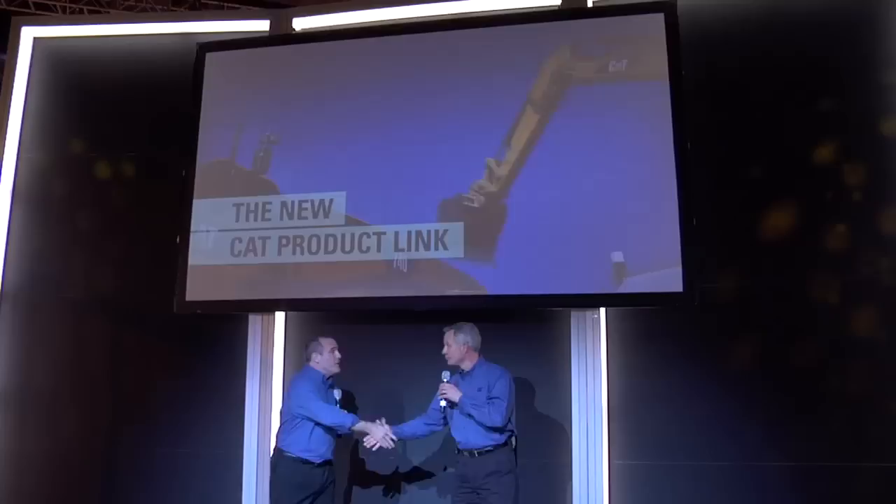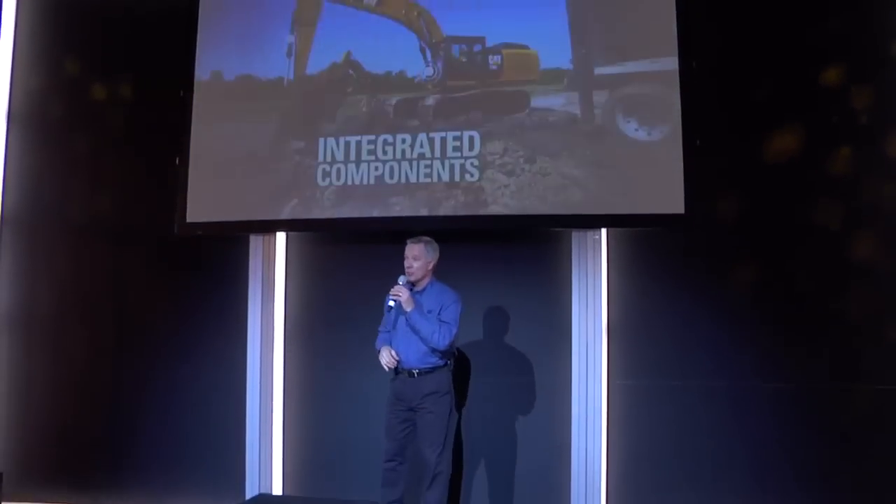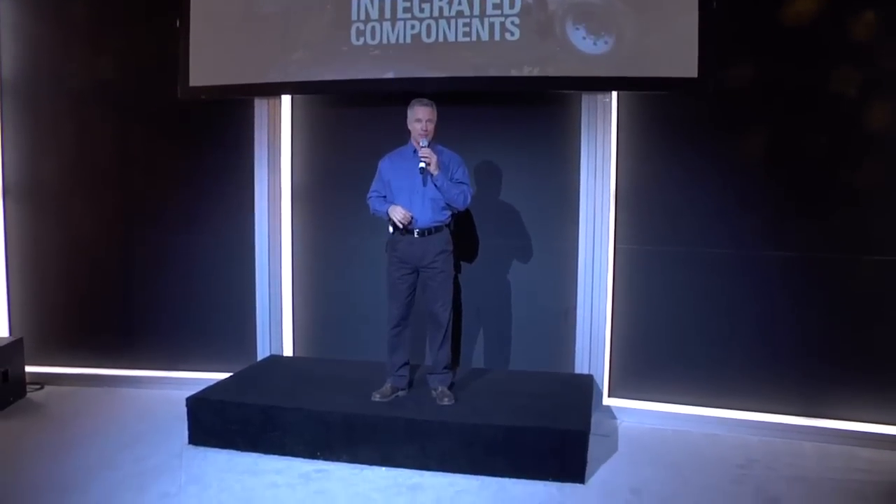That's our look into the latest connected worksite technologies from Caterpillar. What we've seen are just two examples of the way technology is reshaping the way our industries work today and setting the stage for future advances in the generations ahead. Before we leave, let's hear from some of the Cat customers who are already putting one of these technologies to work — the new Cat Product Link.